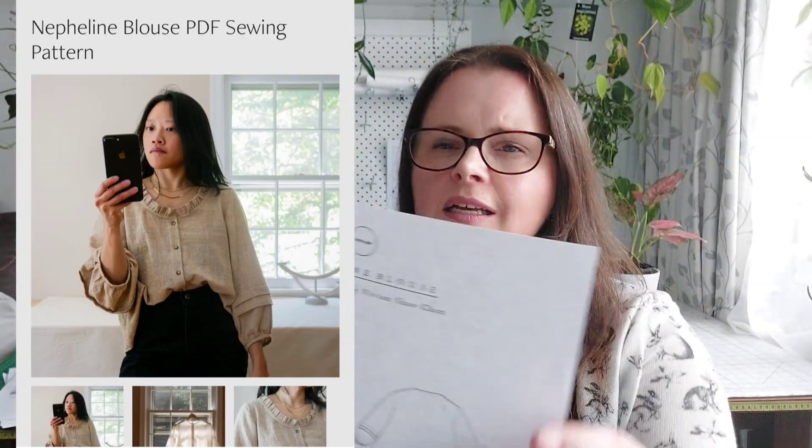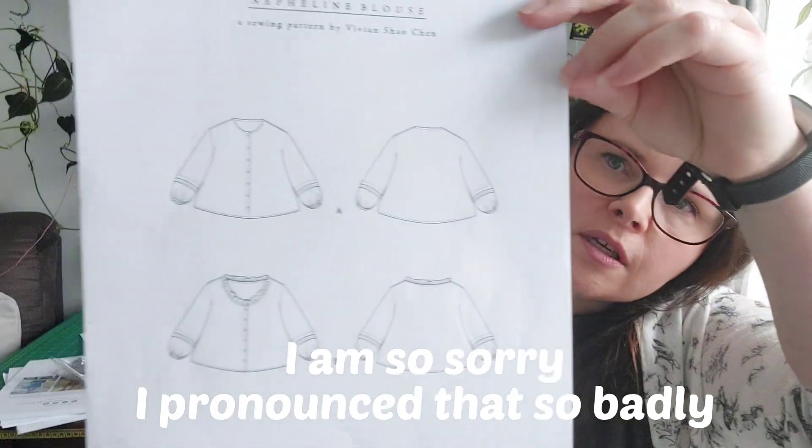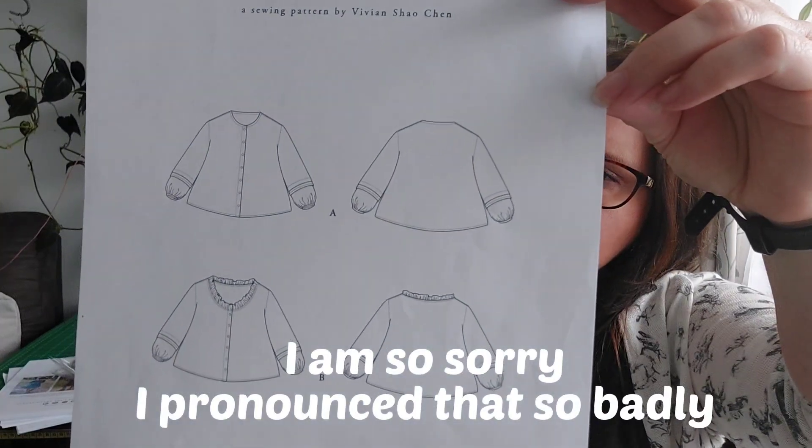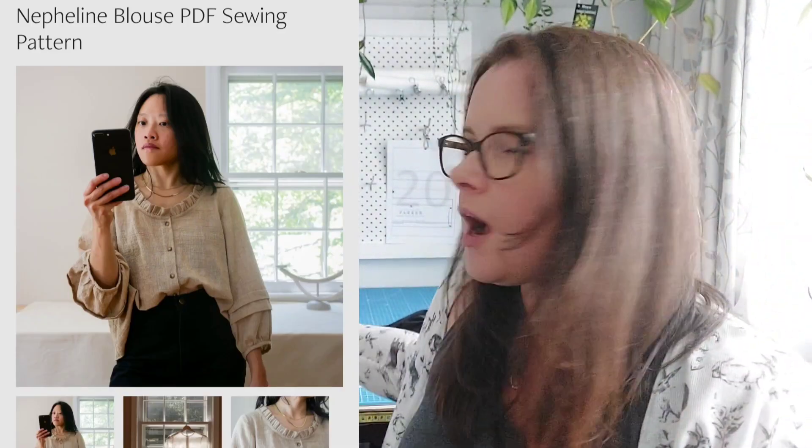This is the Nepheline blouse by Vivian Shayo Chen - that's what it says on the pattern. It has pin tucks on the sleeves and a beautiful ruffle option around the neck. I love it - it is beautiful and right up my alley. I am a sucker for pin tucks. I'm not sure I would put both details on the same shirt; maybe I'd do them separately on different shirts, but it might depend on the fabric. It's more something I'd wear in autumn because it's quite hot and humid now. I'm so excited to have that one - I love her patterns.